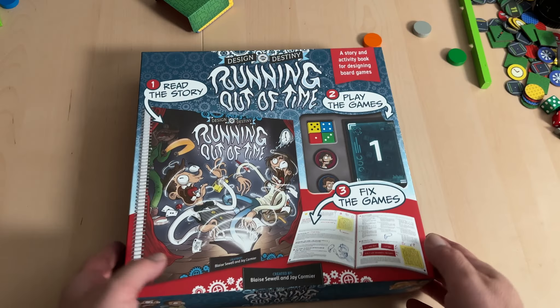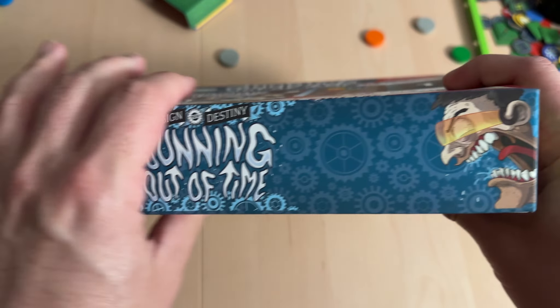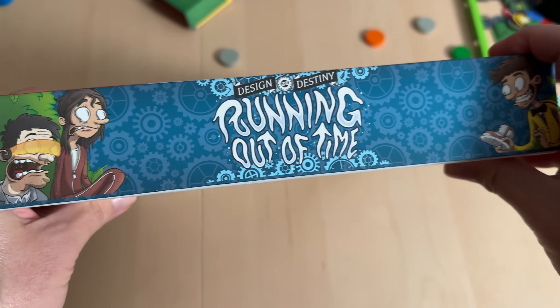Now before we go any further, let me start by saying that everything you're going to be seeing in this video is from a pre-production sample of the package that is going to be heading to Kickstarter backers. Some of the physical game elements may change in size, shape, color, and more before it's mass-produced and sent to backers on Kickstarter. And with that out of the way, here's the deal with Design Your Destiny: Running Out of Time.